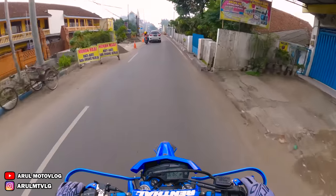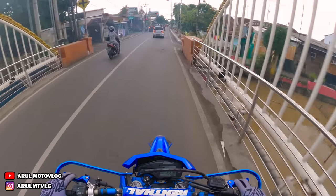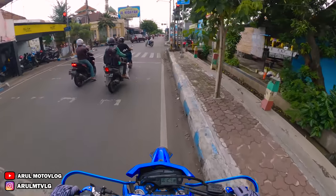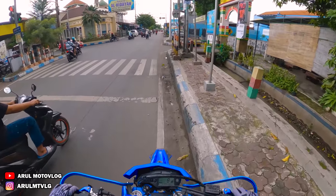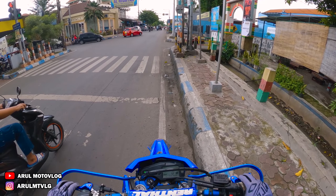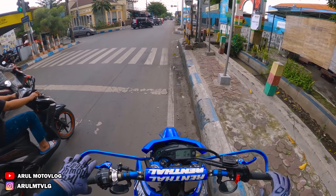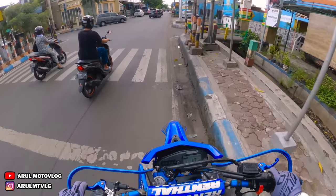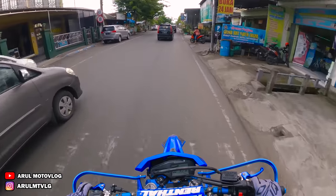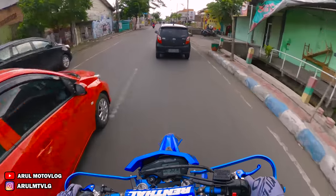Ini juga sekalian ngetes kamera lagi, soalnya habis dirubah lagi settingannya. Settingan yang kemarin kok kayak nguras baterai gitu — tidak nyampe berapa menit udah drop baterai sampai 1%. Tidak tahu dari settingannya atau dari baterainya, soalnya itu pakai baterai cadangan yang beli. Padahal baterai ori — masa ya baru beli baterai udah bocor?